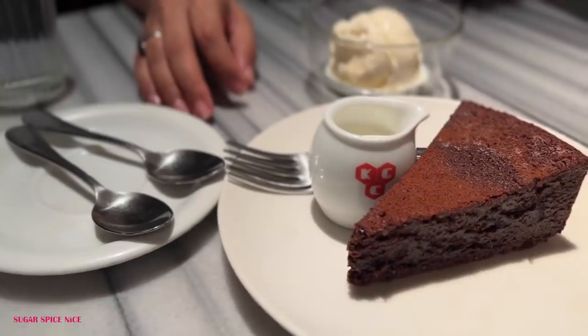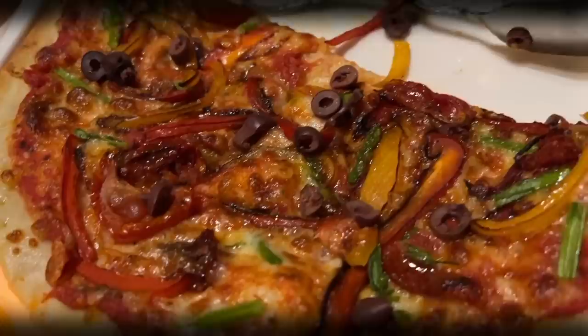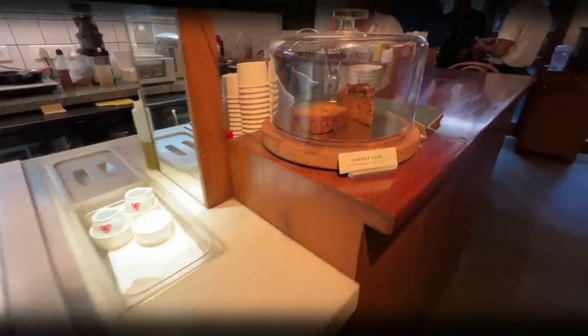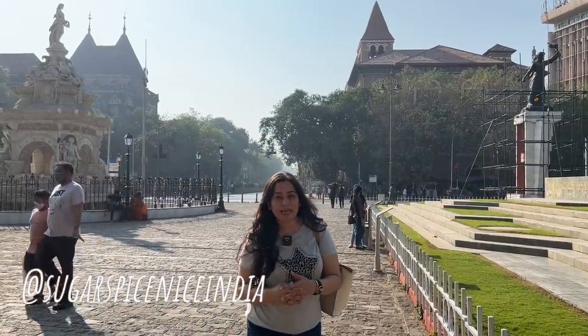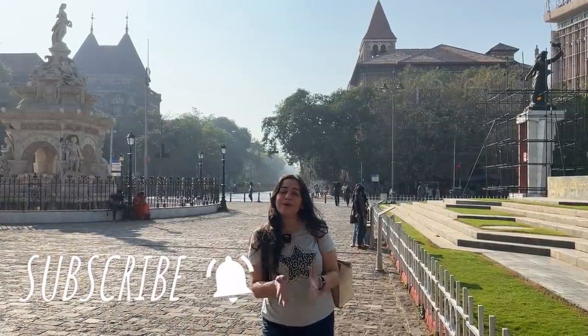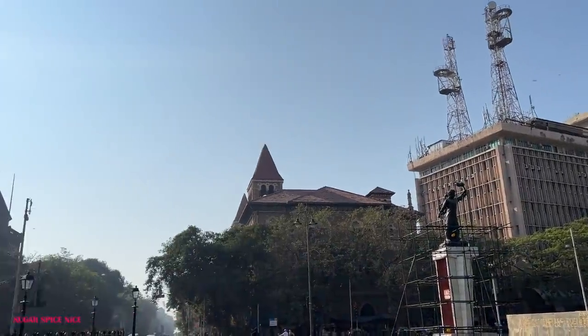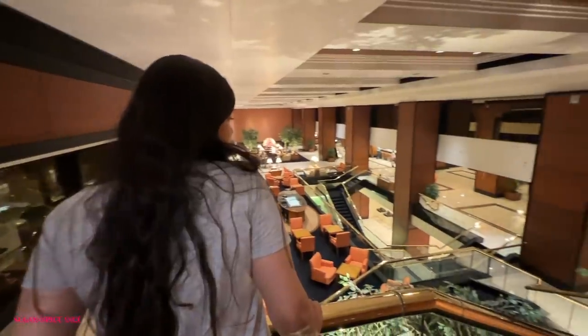A little bit of South Mumbai and some amazing food coming up in this video. Hi everyone and welcome to Sugar Spice Nice. My name is Shweta and in this video I am here in South Mumbai, in the Kala Ghoda area. This is just classic South Mumbai feels. I am getting hungry so let's just go grab some lunch at Fountain Sizzlers. Come on!